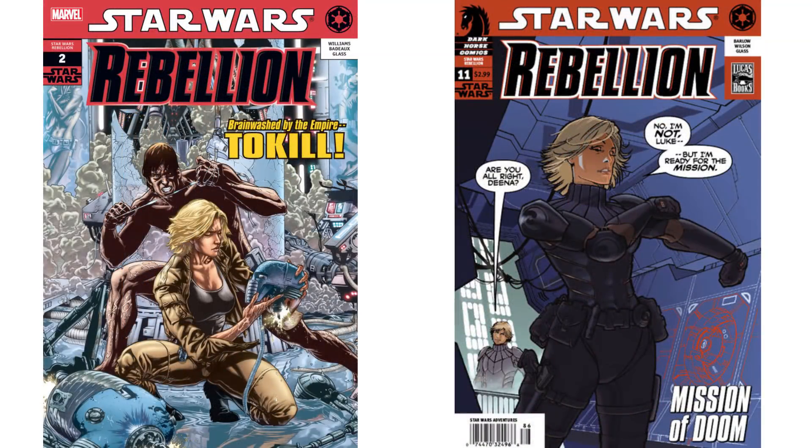The YM appears in the Star Wars Rebellion comics, numbers 2, 3, 4, 5, and 11.